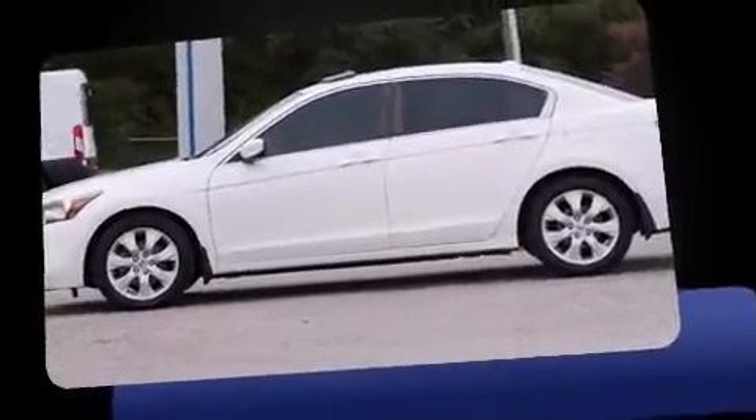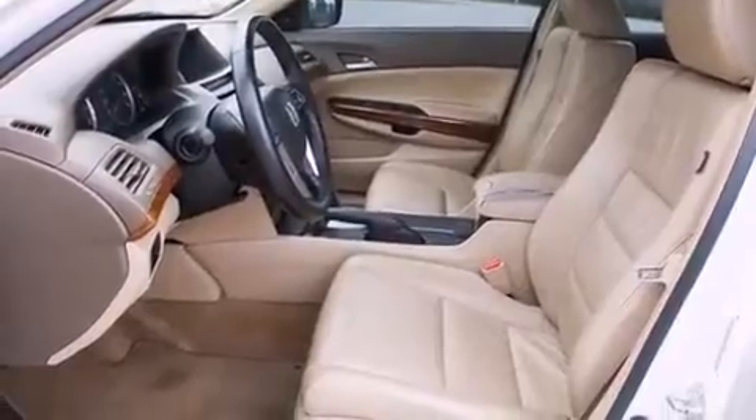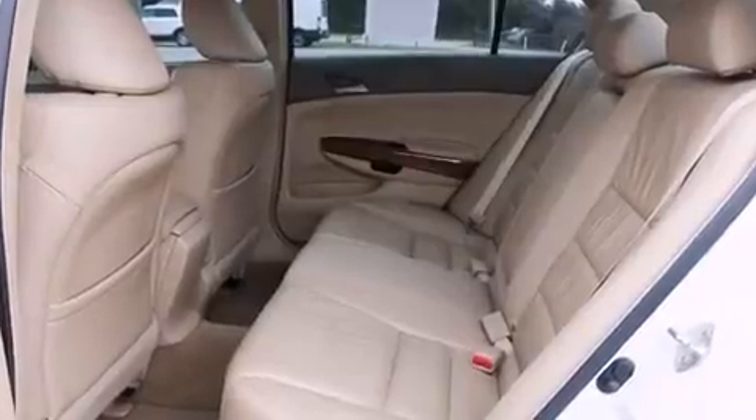A wealth of standard features means that you no longer have to sacrifice, like heated seats, a tachometer, variably intermittent wipers, a power seat, front fog lights, and much more.